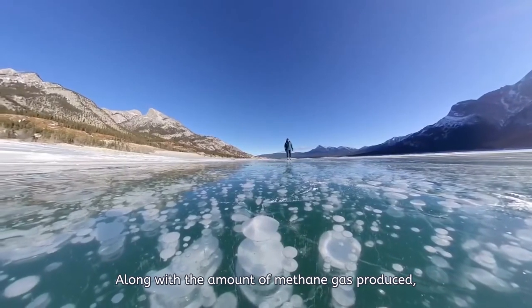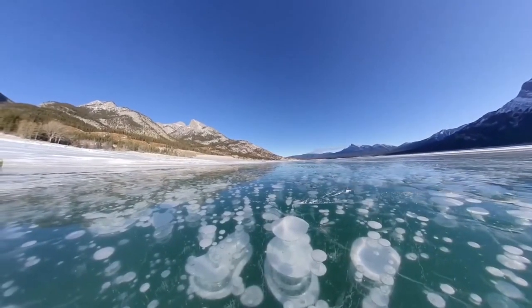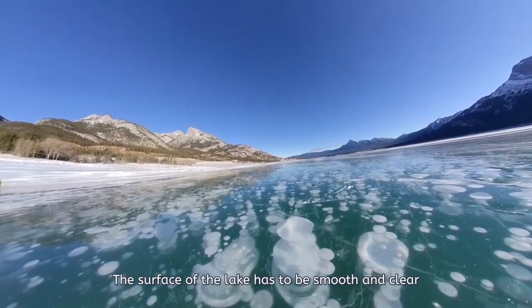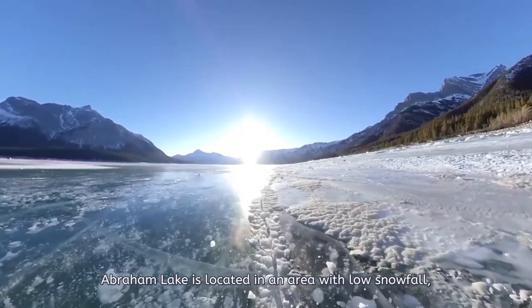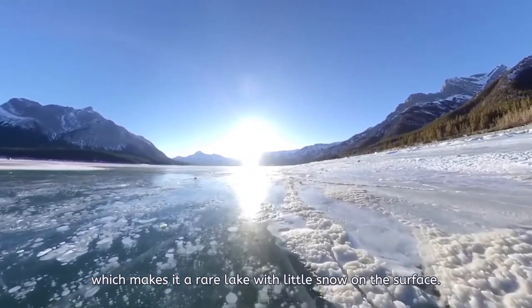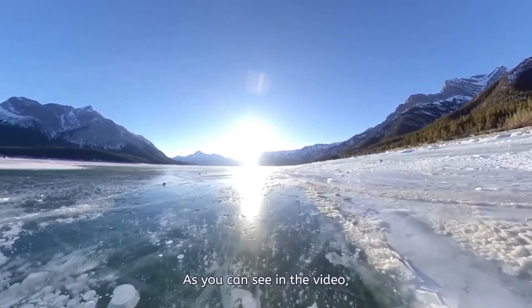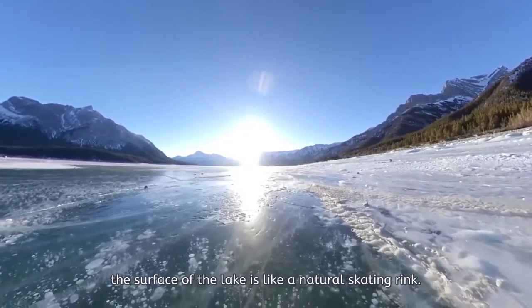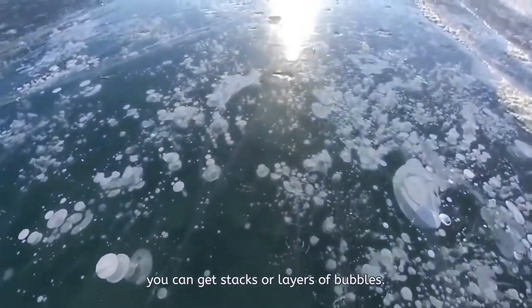Along with the amount of methane gas produced, the ice condition on the lake is equally important. The surface of the lake has to be smooth and clear in order for us to see the ice bubbles. Abraham Lake is located in an area with low snowfall, which makes it a rare lake with little snow on the surface. As you can see in the video, the surface of the lake is like a natural skating rink. As the ice freezes more deeply, you can get stacks or layers of bubbles.